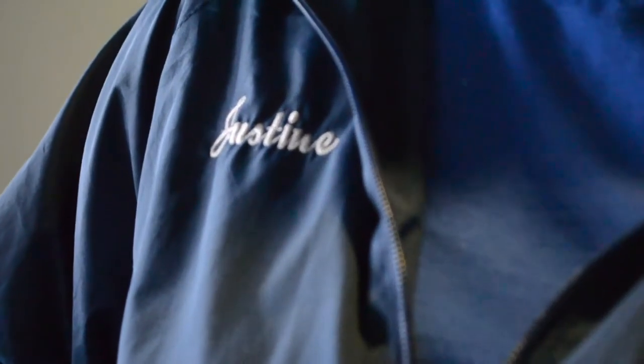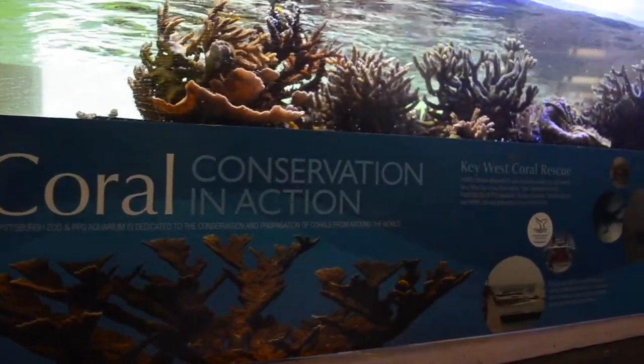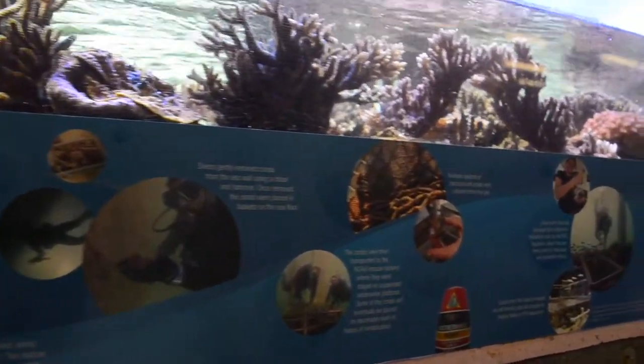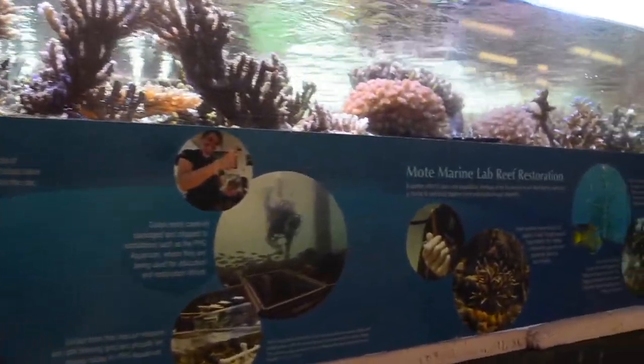My name is Justine and I'm an aquarist here at the Pittsburgh Zoo and PPG Aquarium. They're a great organization and are still involved with it in some aspects to this day, so they get to go down and re-propagate corals in reefs that have seen some destruction. They're also able to go down and collect egg and sperm bundles so they can actually start to raise some of the corals in laboratory settings.